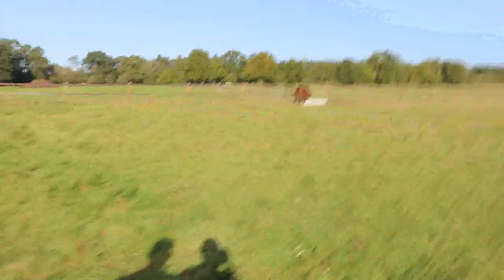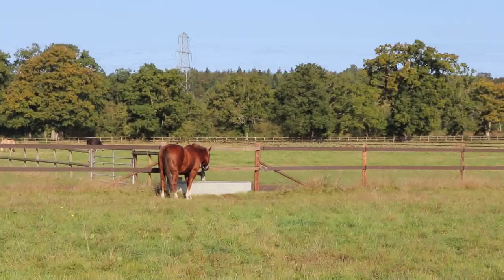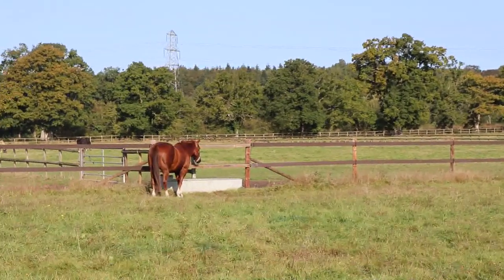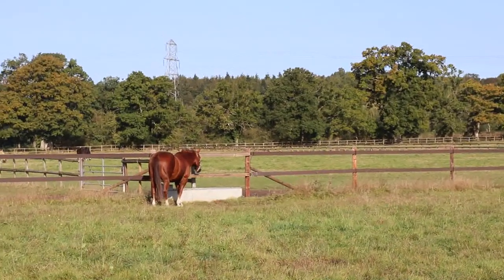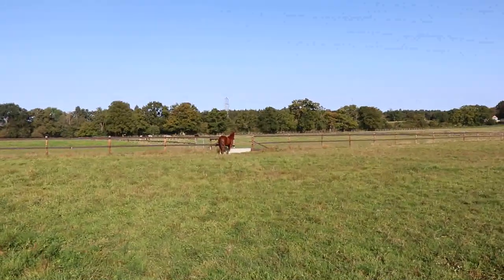This is our new little boy. His lovely owner, Bob, has very kindly allowed us to loan him for the winter. And everybody absolutely loves him already. He's such a sweetheart. Thank you, Jack.